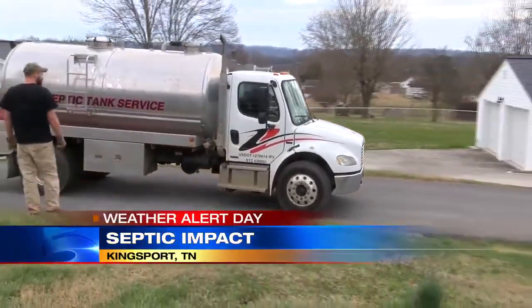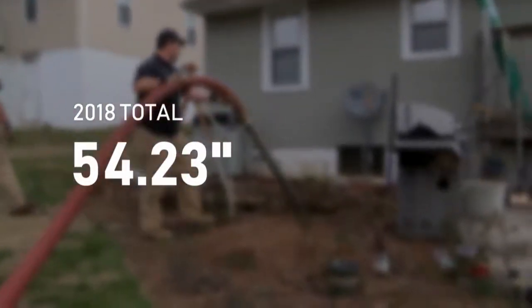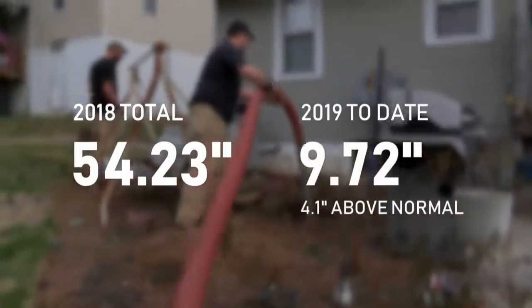Septic services are seeing more business lately — so much extra work, they're barely keeping up. We've gone probably 50% busier, working sometimes until 8 or 9 o'clock at night just trying to catch up. That's because of a rainy 2018 followed by a rainy start to this year.